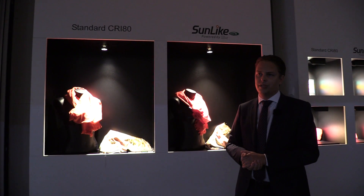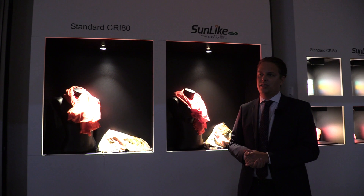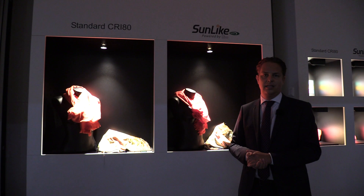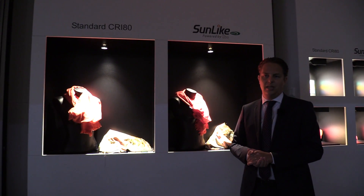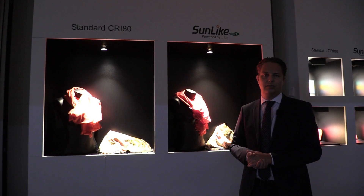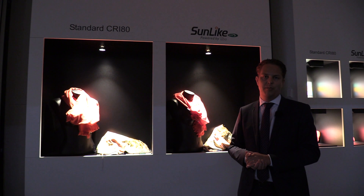Today we had a press conference showing a brand new technology called Sunlike. After 20 years of LED lighting history, this is the first time we launched an LED which is identical to the sunlight spectrum — identical to natural light. That's why we also say we brought the LED back to nature.